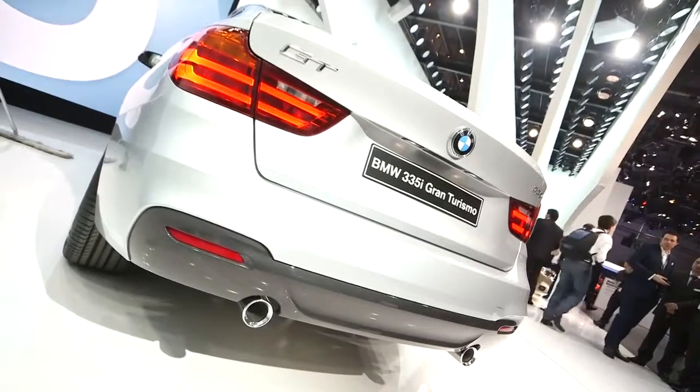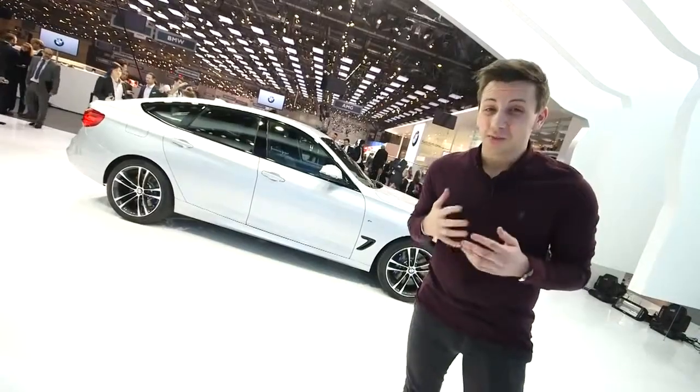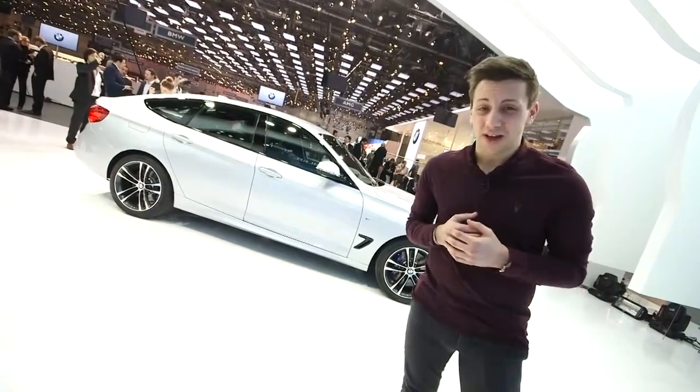The engine line-up is the same as what you'd expect in the 3 Series Saloon, and prices start from just under £29,000. That's £2,000 more than the starting price of the Audi A5 Sportback — and I know which one I'd rather have.